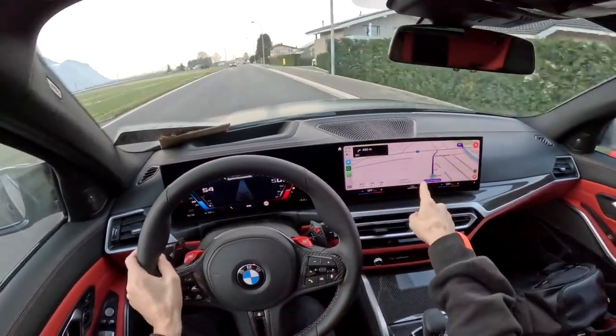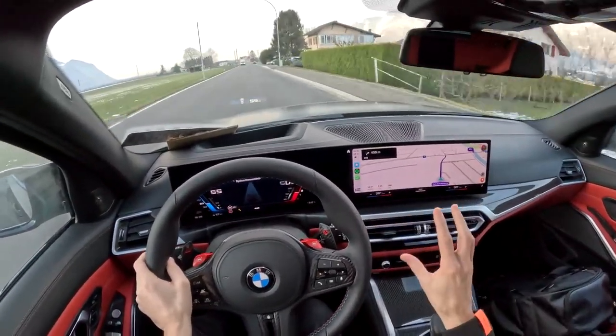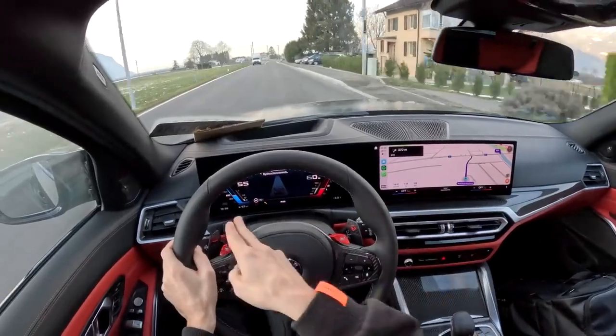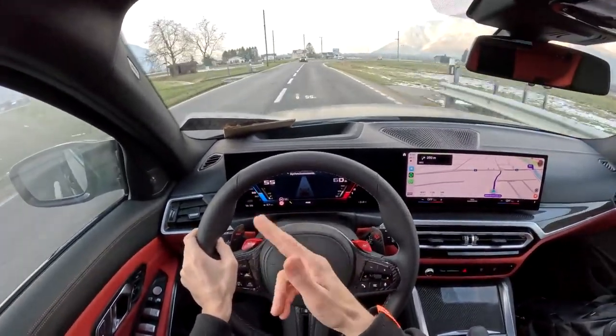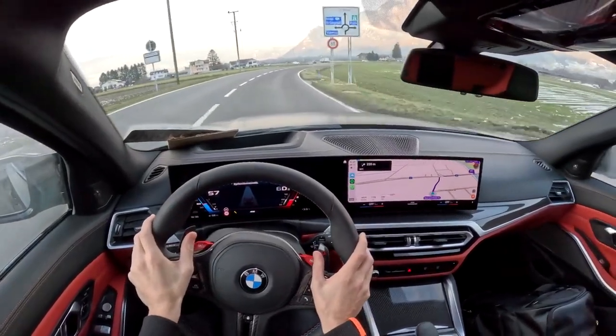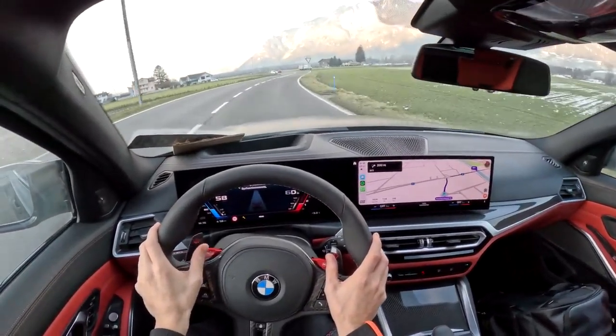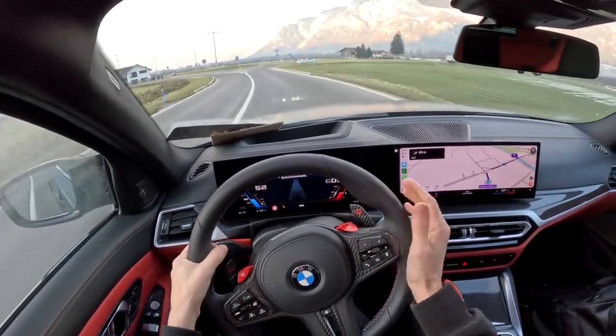The CarPlay is just so good — the screen is massive, super clear, not too bright. And the display in front of me gives me all the information I need, really nice and clear. I haven't set up my M1 or M2 buttons yet. I'll get to those in a little bit — maybe when we get home we can set those up later in the video.